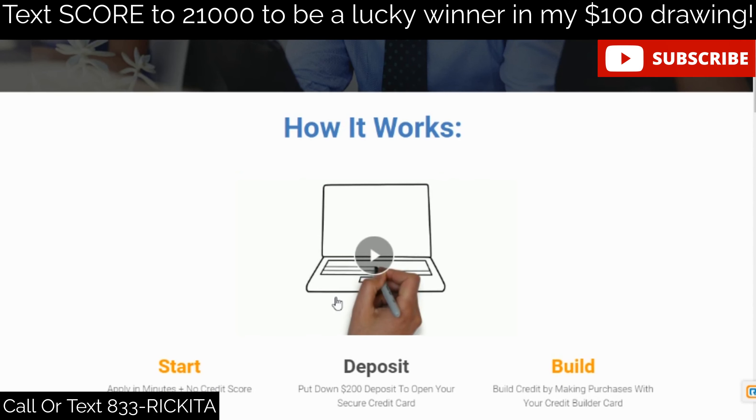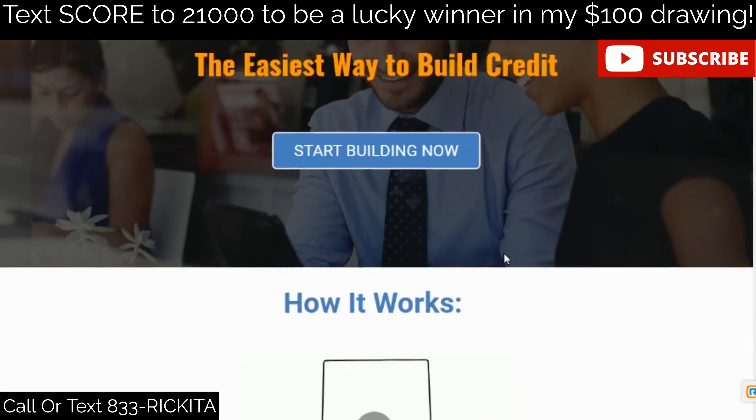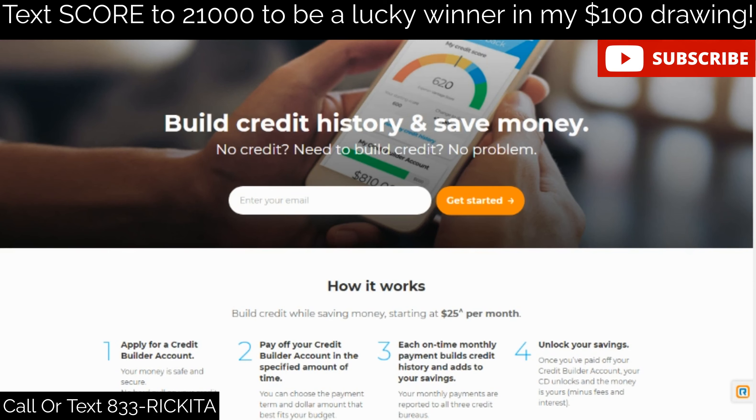Are you looking to get approved for a secured credit card? In this video I'm going to show you some secured credit cards you can get approved for. The best part is one of these credit cards will allow you to put only $200 down, and in six months they'll graduate your account, increasing your credit limit to $2,000. Just keep your balance low — don't spend more than five percent — and pay your bill on time.